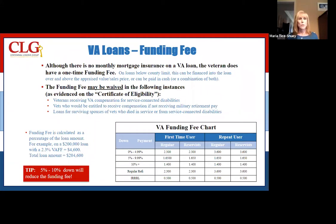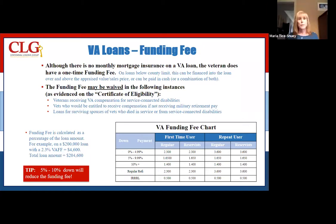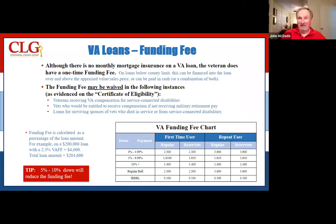It's definitely worth checking into and looking into the program. We don't let that be something that shies you away. In particular, yes, you do have the funding fee added on top of your loan, but there's no mortgage insurance for a 100% loan. No mortgage insurance will ever be put on a VA loan.